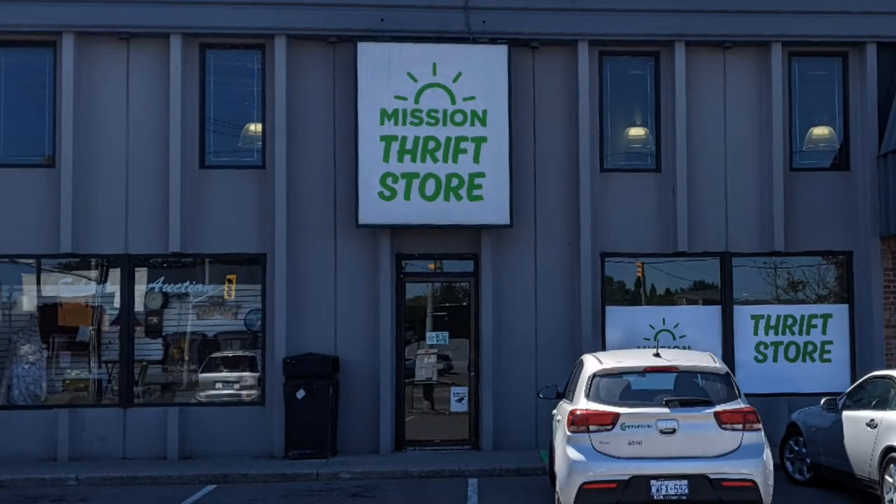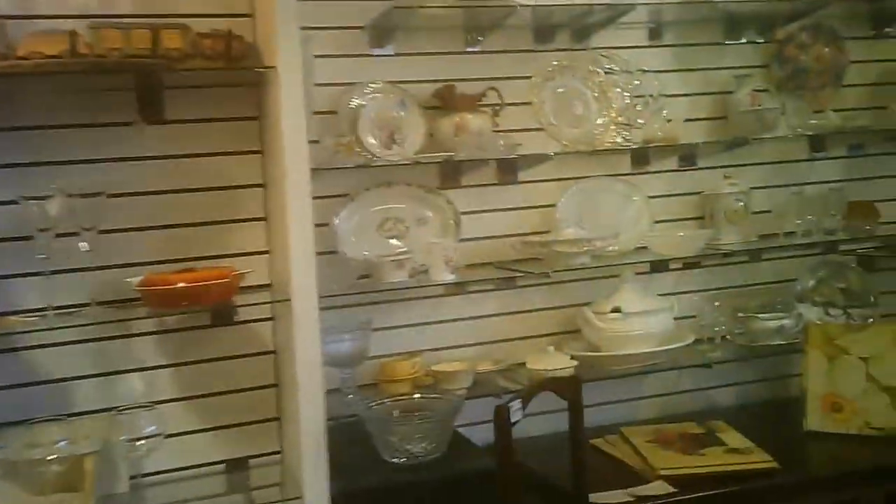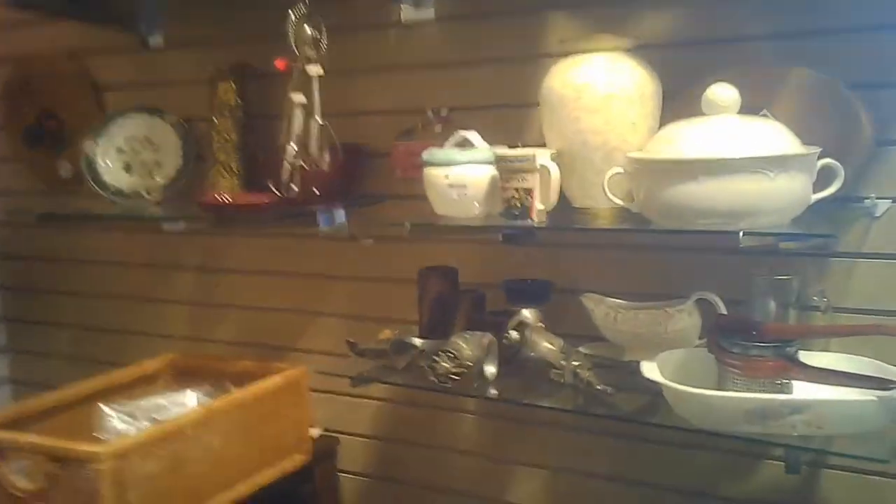Hello and welcome to another tour by Hawaiian Shirt Papa. This one is of the Mission Thrift Store in St. Catharines. It's an interesting location and quite a large store. You enter one door currently and exit from the other one — at least, they did that during COVID.